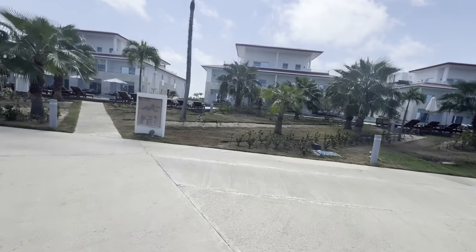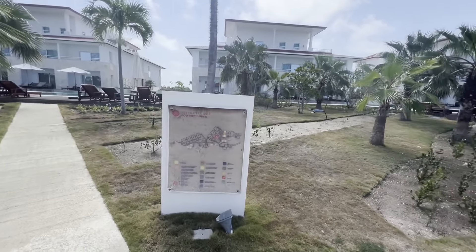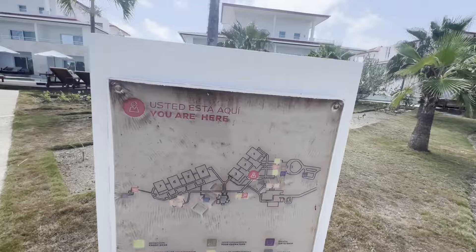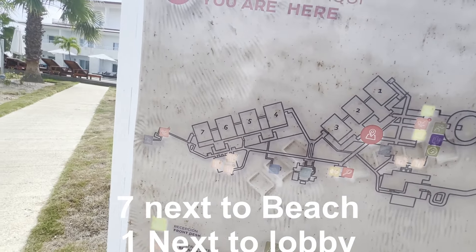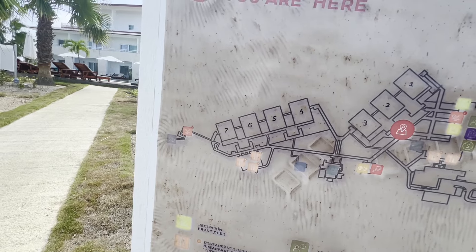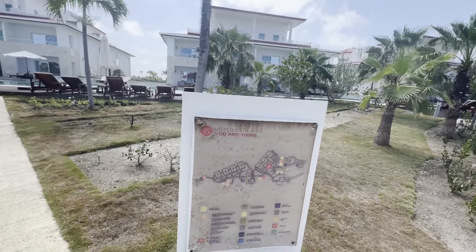Coming up to the site map here, you can see there are like three buildings kind of close to the lobby area, and another four that are closer to the beach. Number seven is where we are, which is up on the top there, and that gives a really nice view of the ocean and the resort.